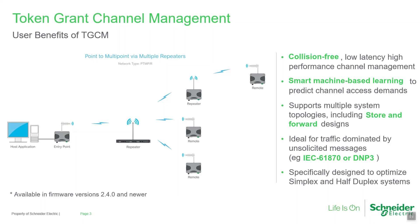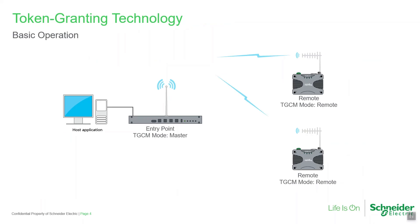TGCM is available in simplex and half-duplex radio types only. TGCM remotes and TGCM repeaters obtain timing and other information from a regularly transmitted beacon sent by the TGCM master radio. If a remote radio has data to transmit during a specific time slot called the token request window, it will request a token from the TGCM master. Once the token is granted, the remote transmits its data, the message is acknowledged, and the channel becomes free for other traffic.